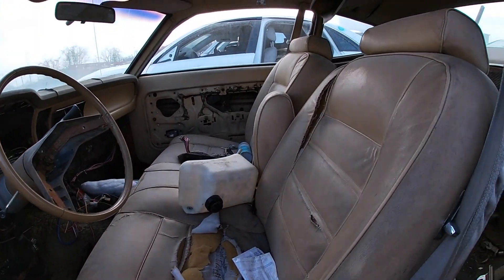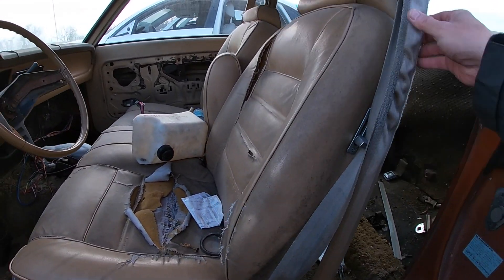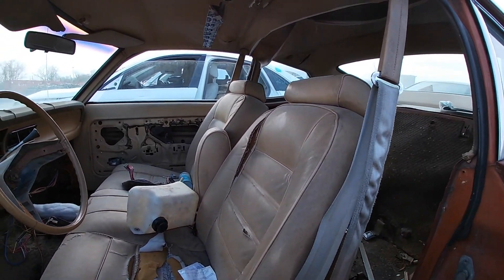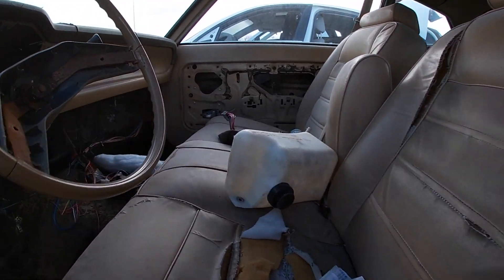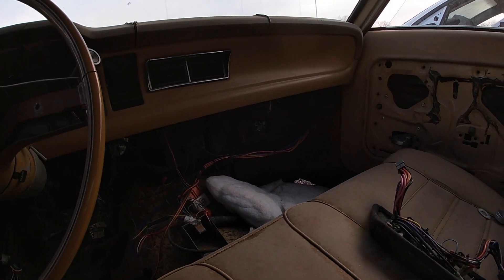No idea if those are original seats, it kind of looks like it. It's got the shoulder harness style belts. And it looks like the whole heater box is still in there.